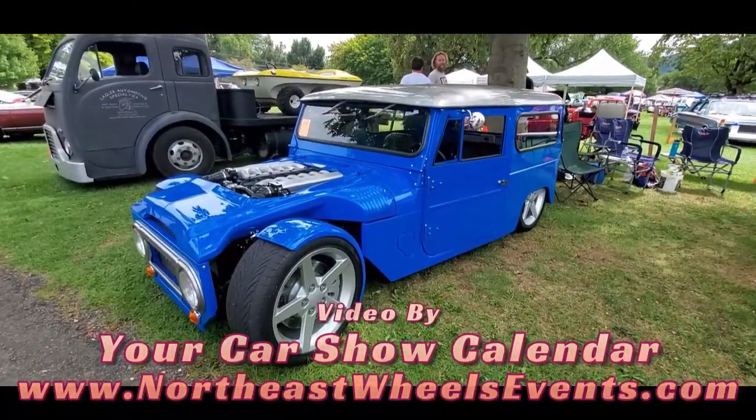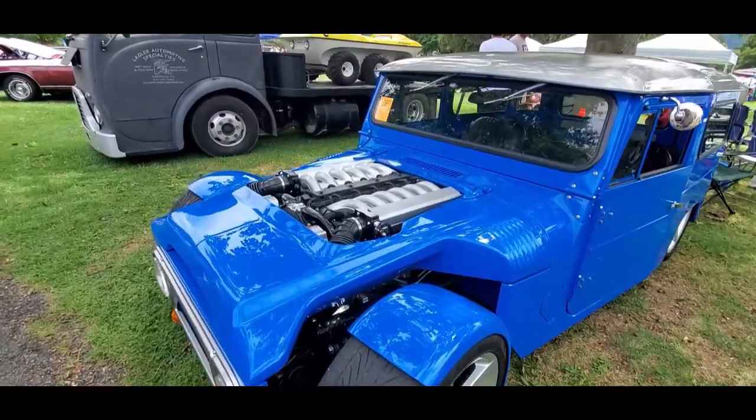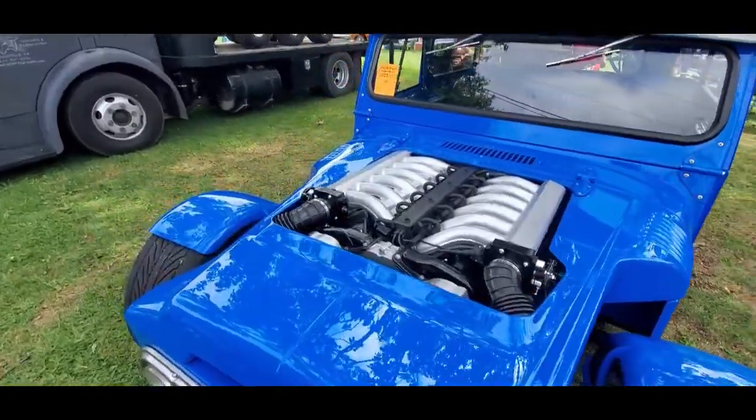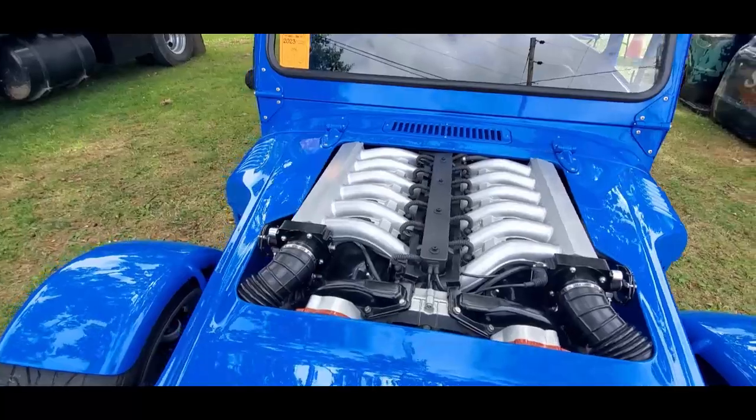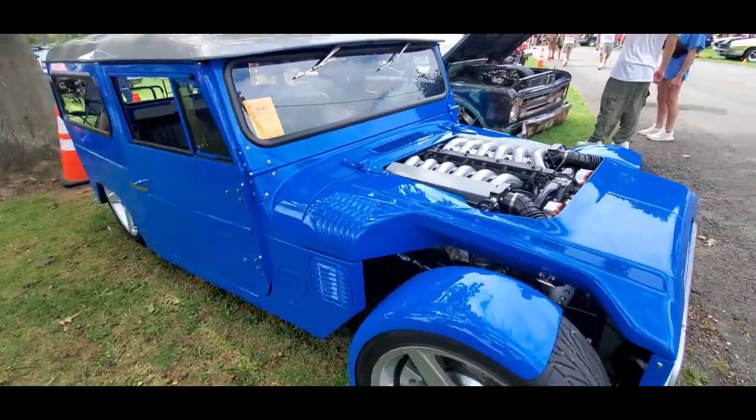This is Pam from NortheastWheelsEvents.com at the 2023 Wheels of Time Rod and Custom Show. Check out this 1968 — is this a Land Cruiser?